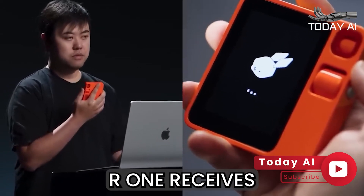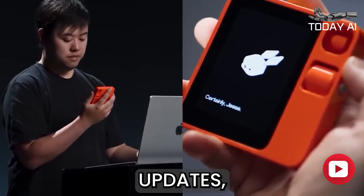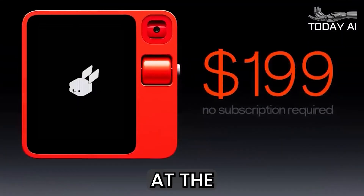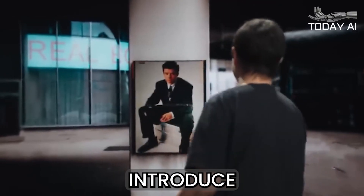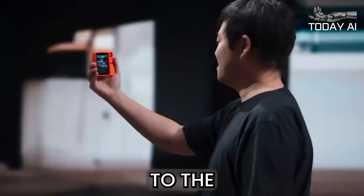Moreover, the Rabbit R1 receives regular over-the-air updates, ensuring that the device remains at the forefront of technological advancements. These updates not only maintain the device's performance, but also introduce new features and enhancements to the user interface.